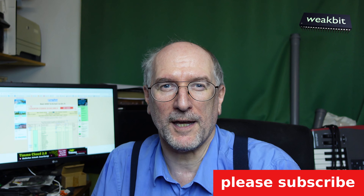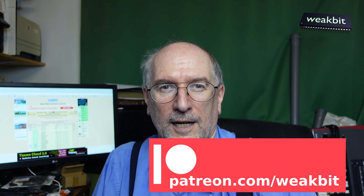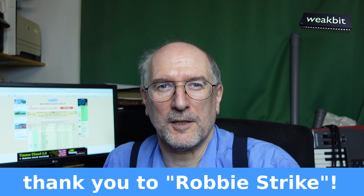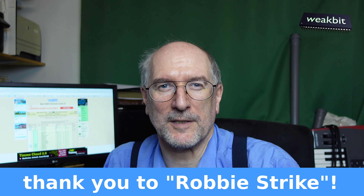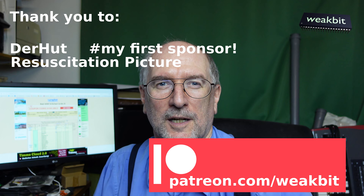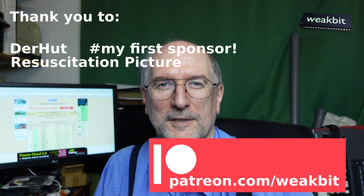If you're interested in my free-to-air scan searches, please subscribe or sponsor me on Patreon. A big thank you to Robbie Strike who invited me to do this scan on the European side. I'm scanning satellite by satellite in between my repair videos as a summer special series. Thank you for watching!